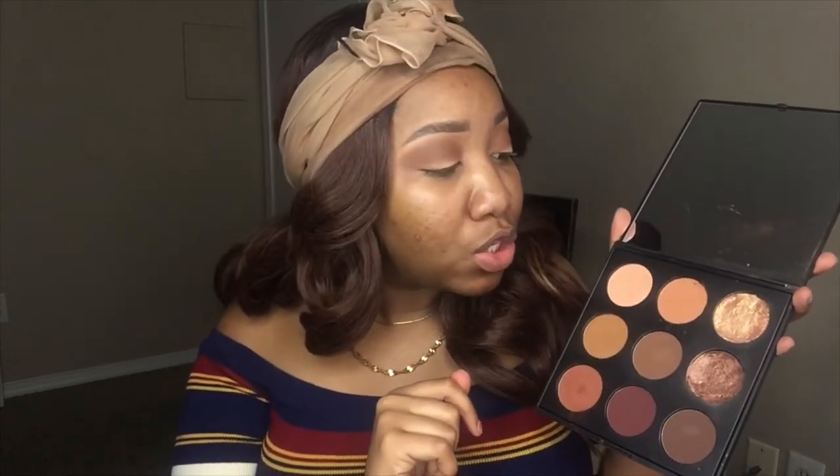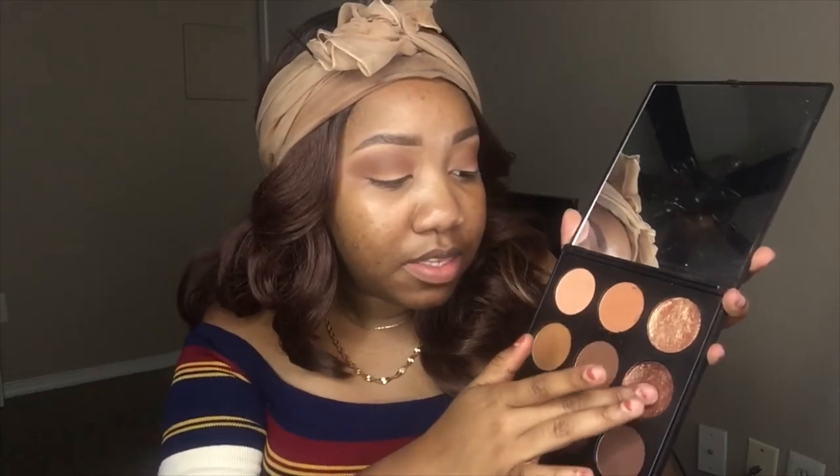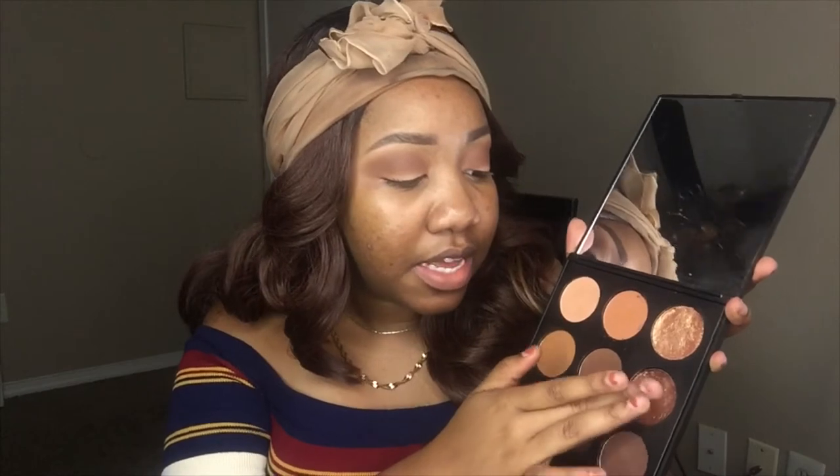I'm going back in with the brush I used for the first color and blending everything together. I'm not cutting my crease today — I actually live for a cut crease, but I'm not doing all that today. I'm going to take my finger because I want to see how these work using the finger. I think I want to dip into both, so I'm going to dip into this shade called Second Date.